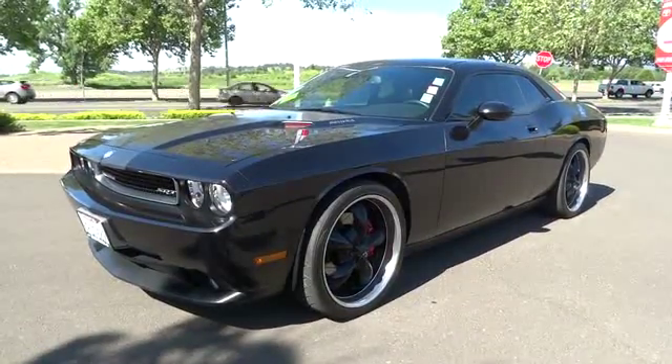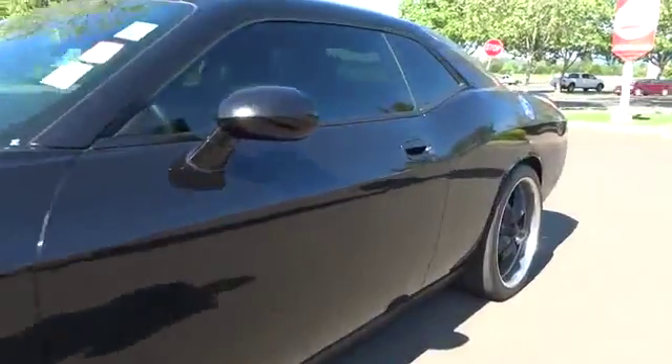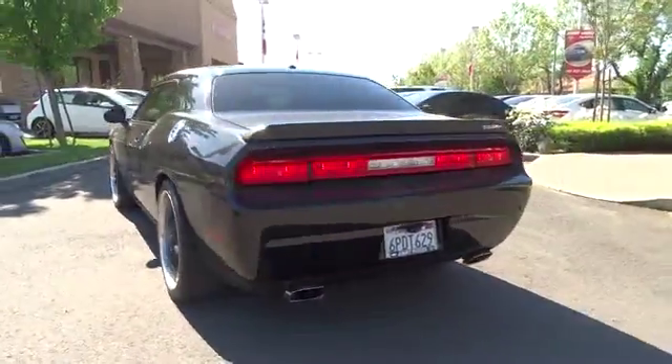The 2010 Dodge Challenger. Rated most appealing mid-sized sport car by J.D. Power and Associates, the Dodge Challenger delivers on style and performance. It's powerful, practical, and efficient.